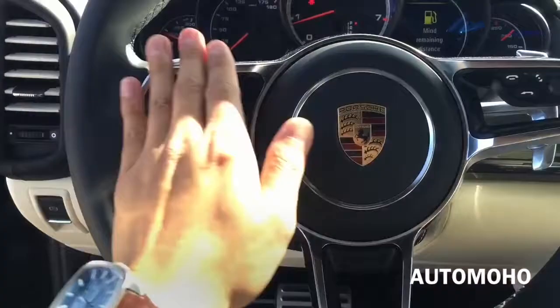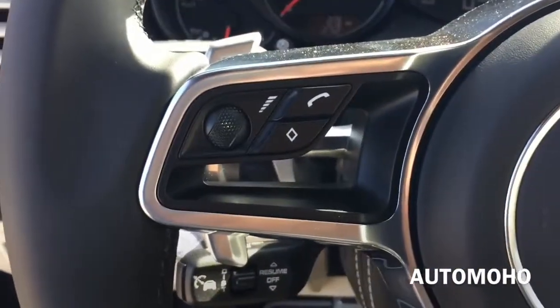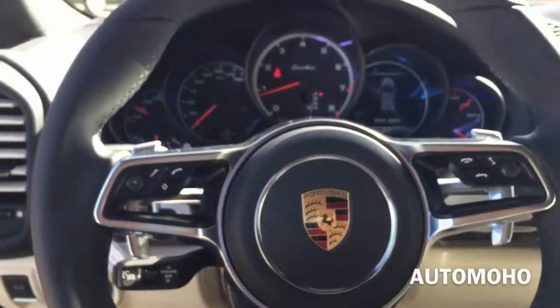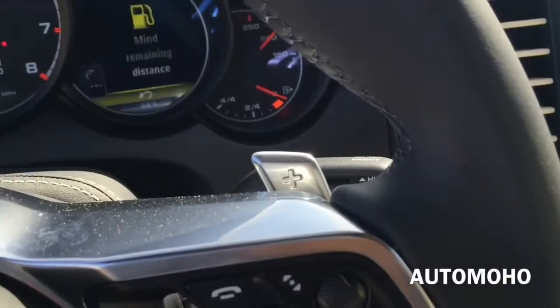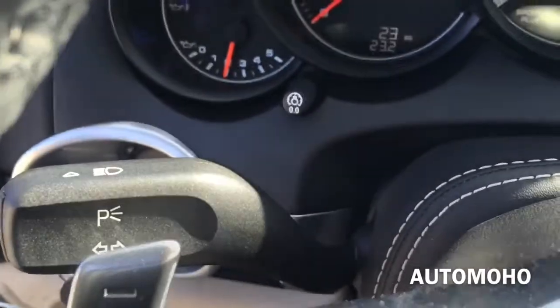It looks and feels very nice, with aluminum accenting trims in the middle. It also features multi-function controls on either side for audio, voice command, as well as the most frequently used vehicle functions. Behind the steering wheel you have the up and down paddle shifters. And there you have the windshield wiper control. To the left you have the turn signal light control.